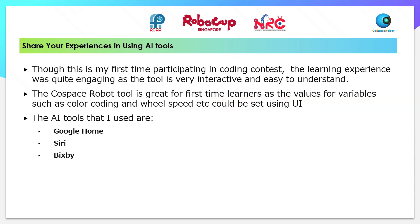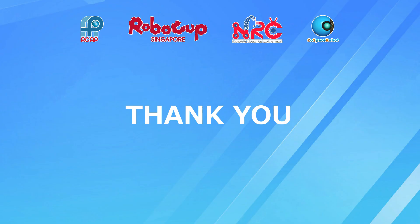Though this is my first time participating in a coding contest, the learning experience was quite engaging as the tool is very interactive and easy to understand. The tool is great for first-time learners as values for variables such as colour coding and wheel speeds can be set using the UI. At home, I have Google Home, Siri, and Bixby on our phones. They are very easy to use as they follow our voice commands. This is what I like about AI tools. I am very grateful to my school who has given me this opportunity to take part in this competition.